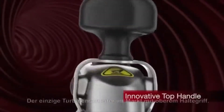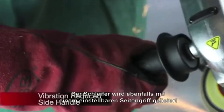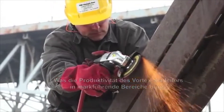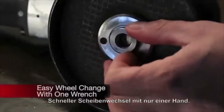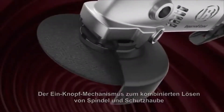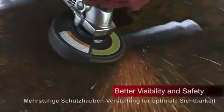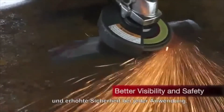Innovative top handle — the only turbine grinder on the market with a top handle. The grinder also comes with an adjustable side handle that goes backwards and forwards, up and down, making the Vortex the ultimate productivity provider and the ideal solution for difficult to access areas. Fast wheel changes using one hand: the one-button combined spindle and guard lock allows for guard positional changes to be made in seconds. Large possible guard adjustment allows for better visibility and better operator safety for any application.